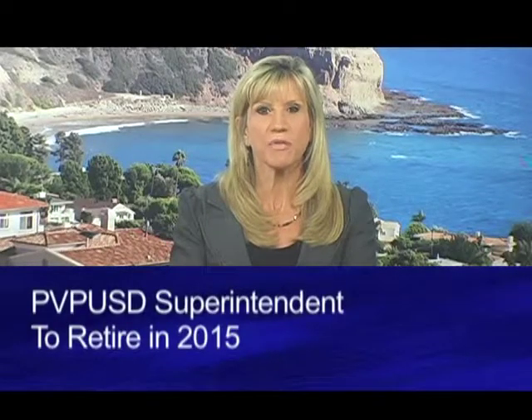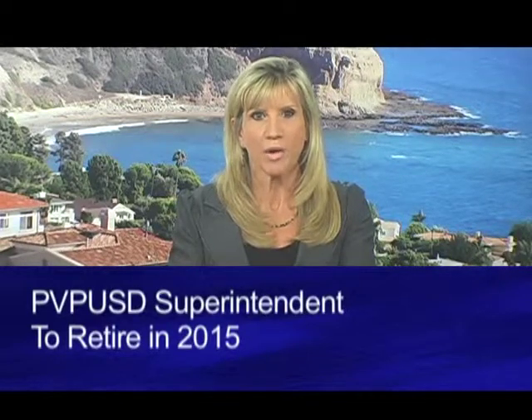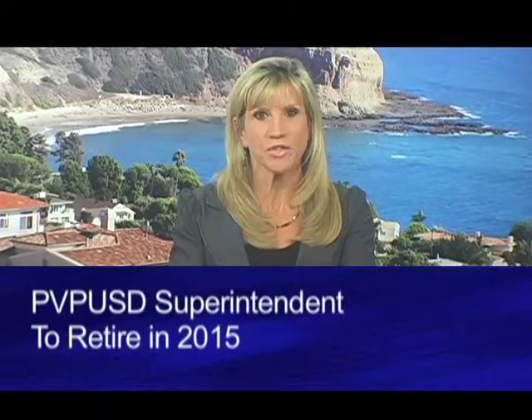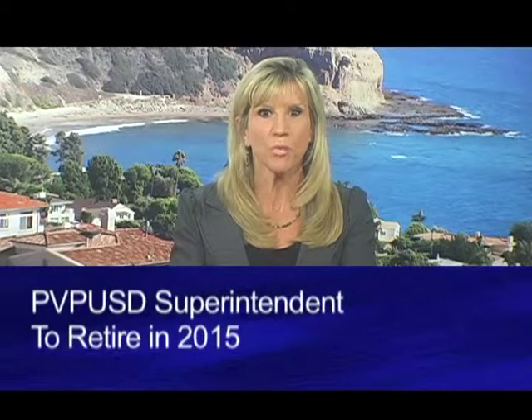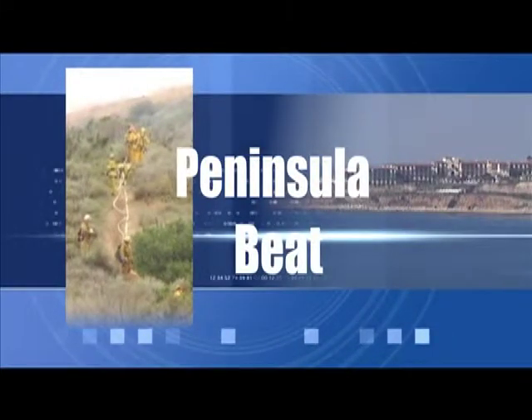The superintendent of the Palos Verdes School District has officially announced his plans to retire in 2015. Walker Williams joined the district in 2001 and has served as superintendent since 2006. Liz Brown-Swanson spoke with Williams regarding his decision to step down. As superintendent, you're going to retire. Yes, I'm going to retire at the end of the 2014-15 school year.